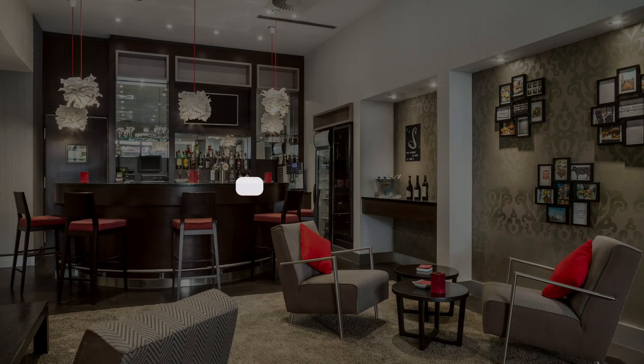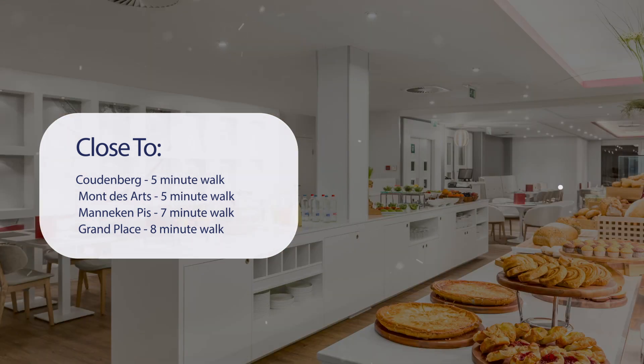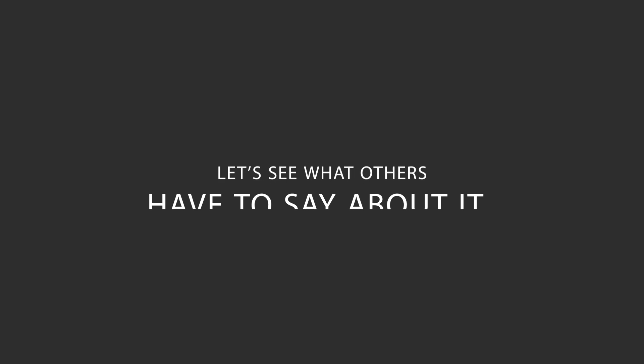It has a pretty good location. It's close to Kudenberg (5-minute walk), Mont-des-Arres (5-minute walk), Mannequin Peace (7-minute walk), and Grand Place (8-minute walk). It's also close to attractions like the Museum of the City of Brussels (8-minute walk), Port de Hall Museum (14-minute walk), Belgian Comic Strip Center (14-minute walk), and Place St. Catherine (14-minute walk). Here's what other travelers have to say about this hotel.